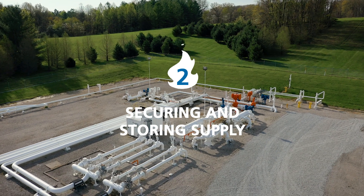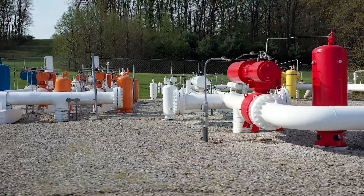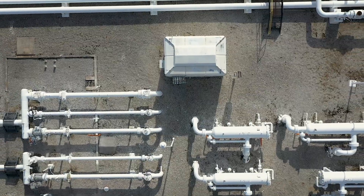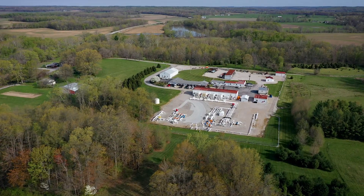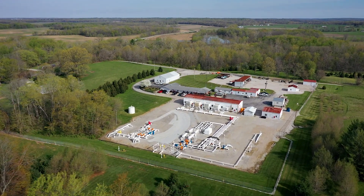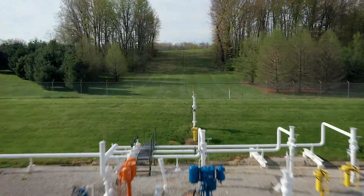Citizens' underground natural gas storage facilities in Greene County are a vital part of the planning that ensures reliable and affordable gas supply. Underground storage operates 24/7 and safely stores natural gas in porous limestone formations between 1,500 and 1,700 feet below Greene County. Utilizing demand projections, Citizens' employees make daily and monthly purchases of natural gas, which is delivered from one of the four interstate pipelines.